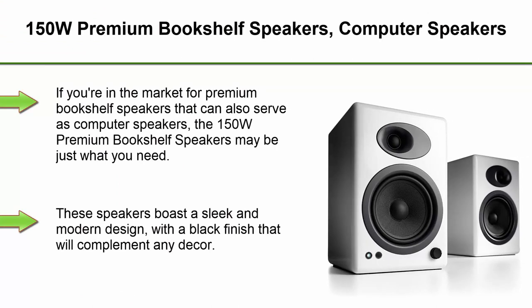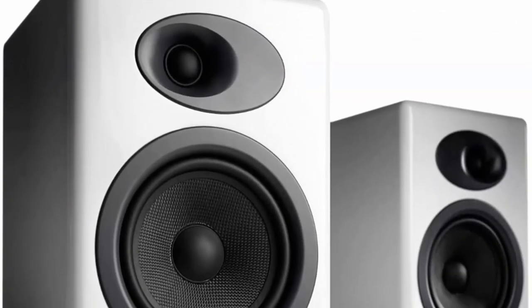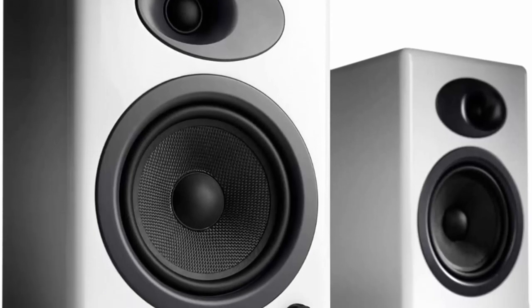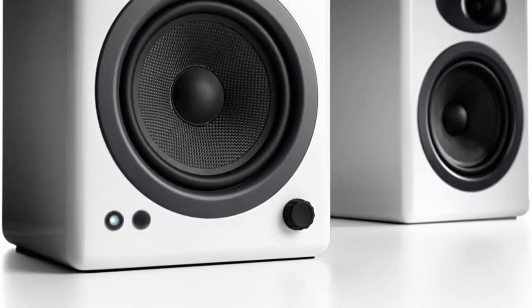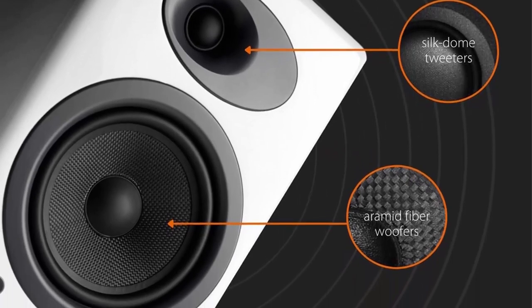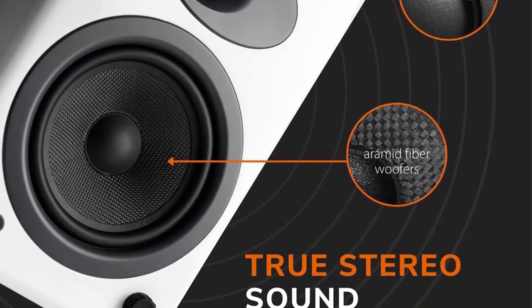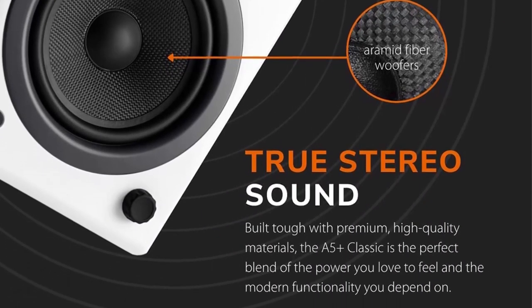Top 3. 150W Premium Bookshelf Speakers. If you're in the market for premium bookshelf speakers that can also serve as computer speakers, the 150W Premium Bookshelf Speakers may be just what you need. These speakers boast a sleek and modern design with a black finish that will complement any decor. They are compact in size, making them ideal for small spaces like a home office or bedroom, and despite their small size, they pack a punch with a maximum power output of 150W.